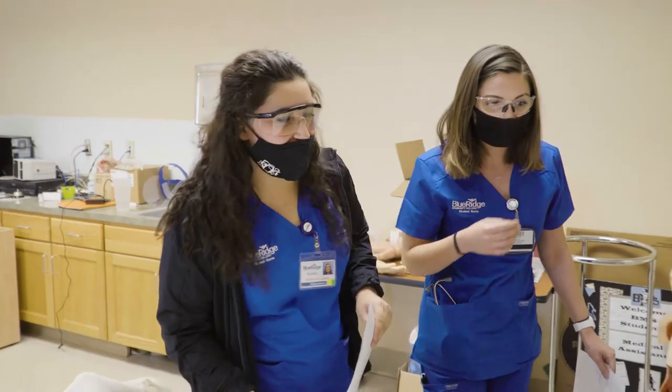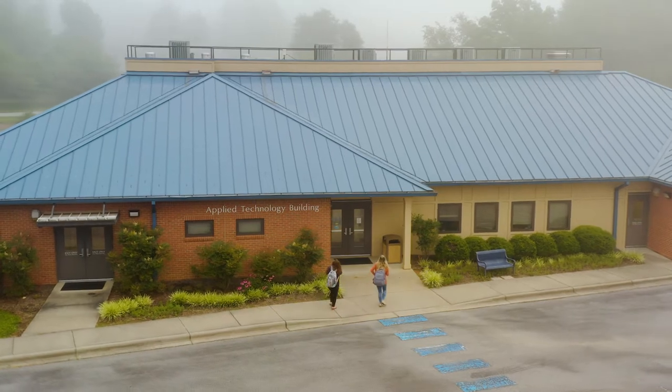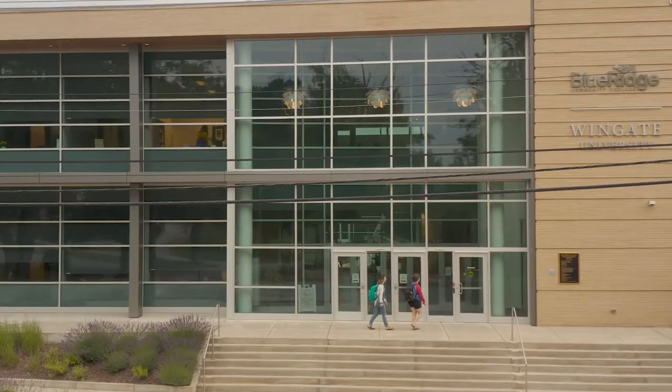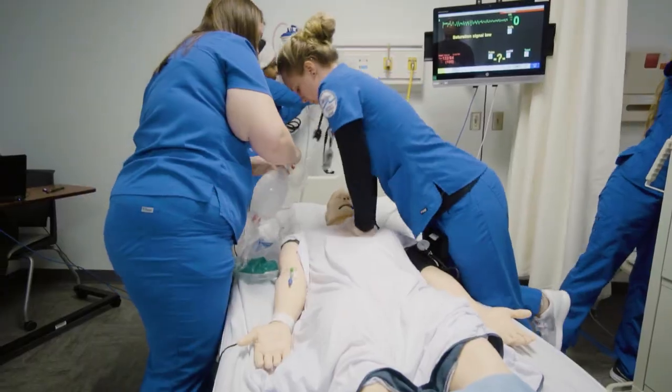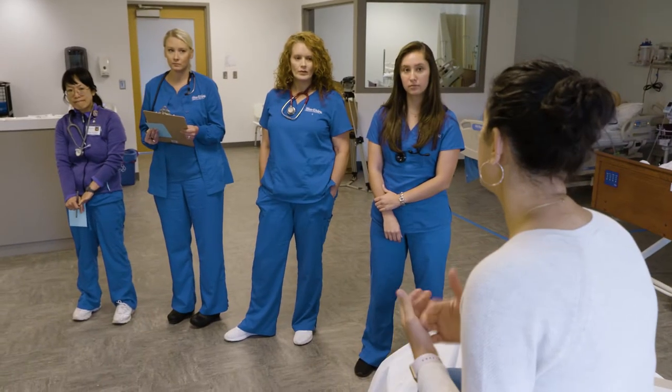The associate degree nursing program at Blue Ridge Community College is offered on both the Transylvania County campus and the Health Science Center in Hendersonville. Students come together from both campuses for labs and clinical experiences, and nursing faculty is accessible to students on both campuses.